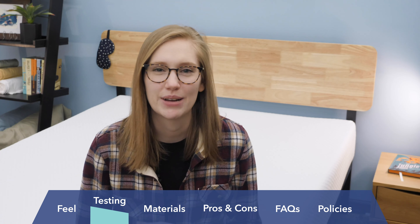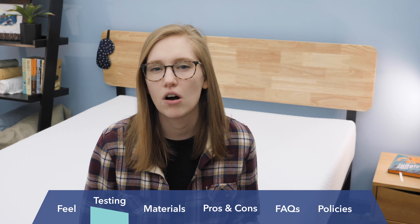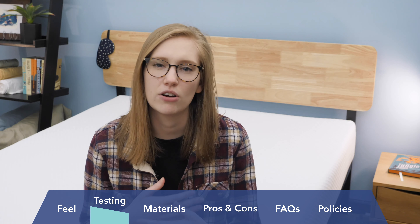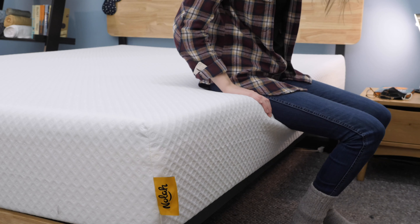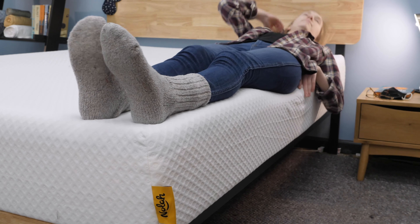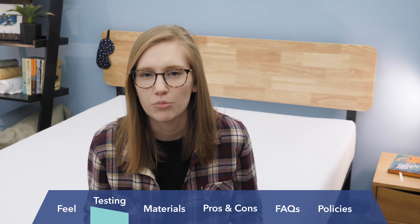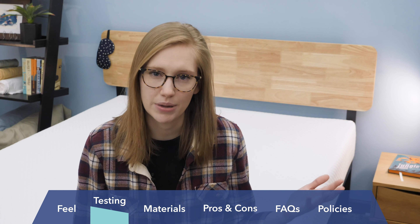Last up is my edge support test, which measures whether you'll be able to sleep all the way on the edge of a bed and still feel supported. A mattress with great edge support feels a bit bigger because you can spread out on the entire surface area. The edge support on the NOLA was not bad, but not amazing either — about average for a foam mattress. I did feel a little unstable laying on the edge, so if you really like to sleep far to the side of your bed, the NOLA might not be the best choice.